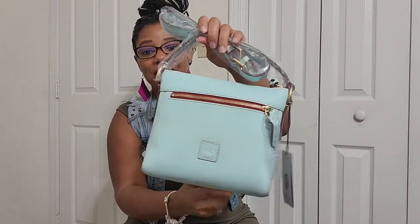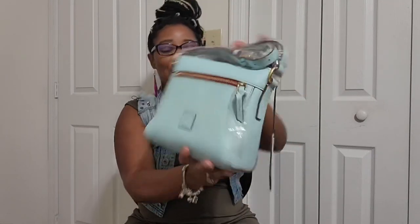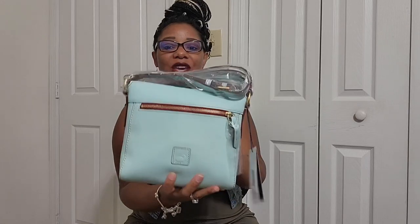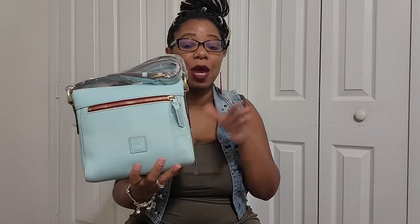It doesn't look like it's a return, so that's a big plus for me. Yeah, this bag y'all — it holds so much too. In the video I'll be leaving below you'll actually be able to see everything that I'm able to fit in here.